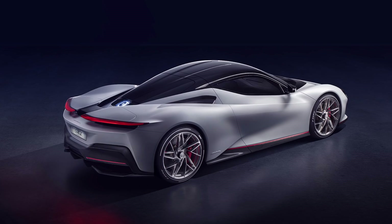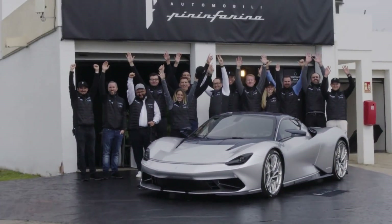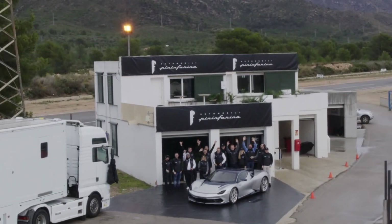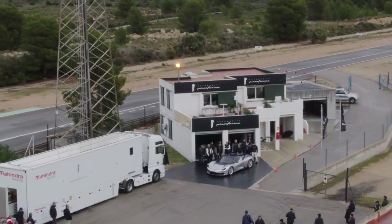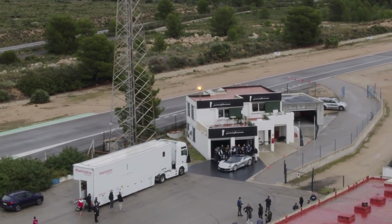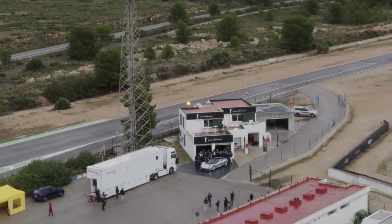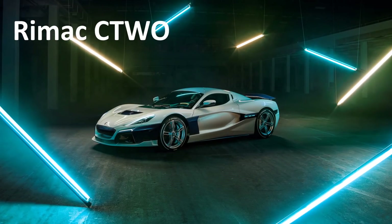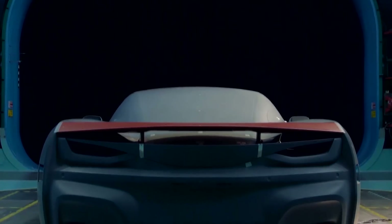The Pininfarina Battista will be available as a 2020 model with only 150 total being manufactured, at a cost of around $2.5 million dollars.